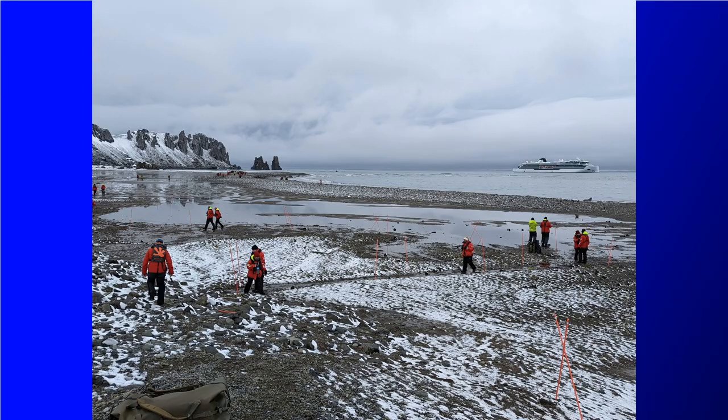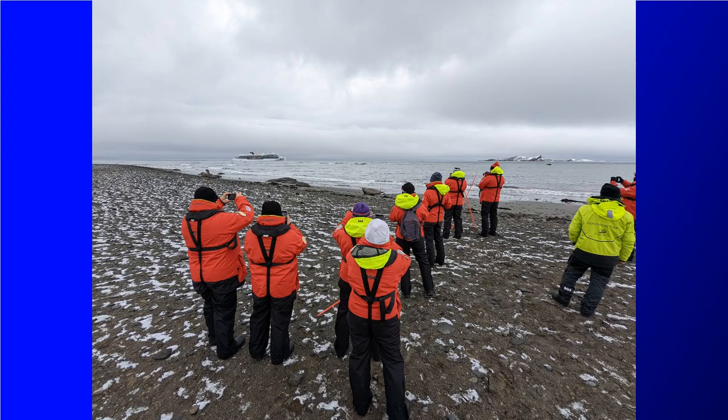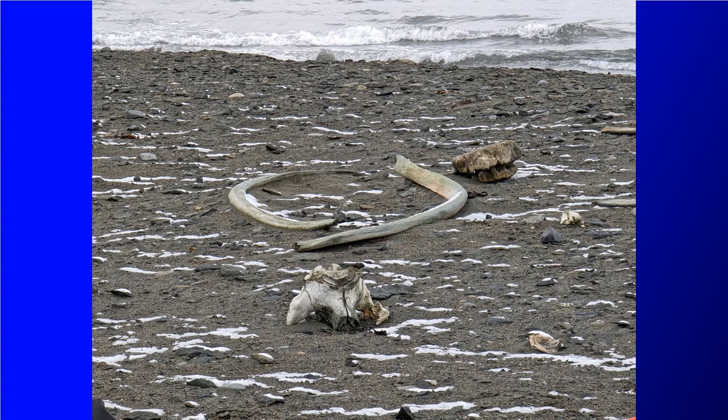You can wander around the beach here a good bit. However, there were specially marked paths in some places to avoid people damaging some of the sensitive areas. Those included areas where there were whale bones laying around, so you can see a number of places where we ran into whale bones.